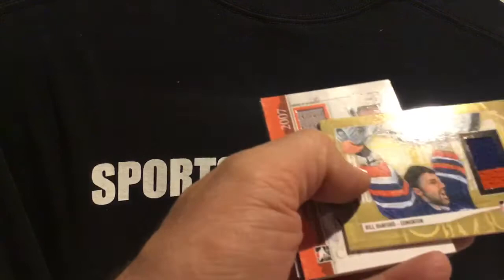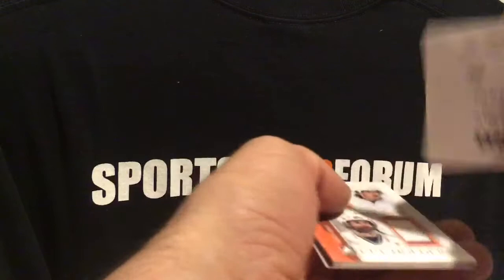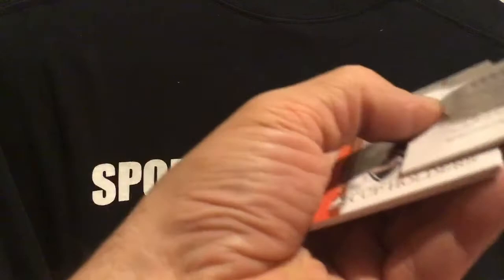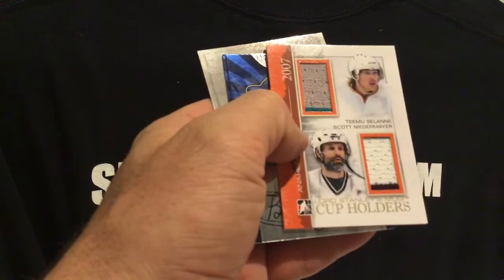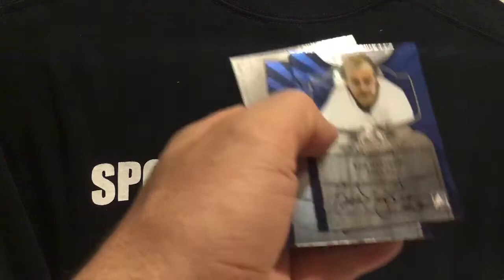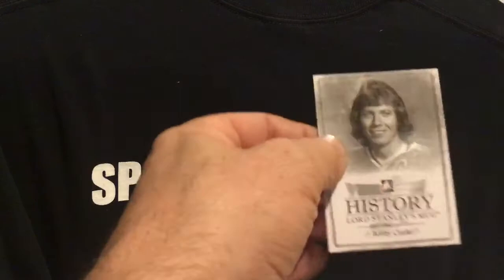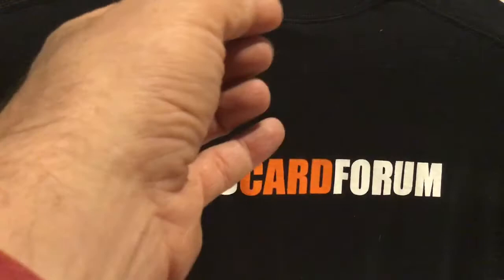Nice — awesome Bobby Orr, great to have a Bobby. It looks like another gold here possibly — of Bill Ranford. I think this would actually be the first time he would ever get a card of Bill Ranford in a group break. And it's a gold version. Timu Solani, Scott Niedermeyer, cup holders, and Bob Nystrom from the New York Islanders Dynasty, and Brian Trottier from the New York Islanders Dynasty, and Bobby Clarke from the History of the Stanley Mug.